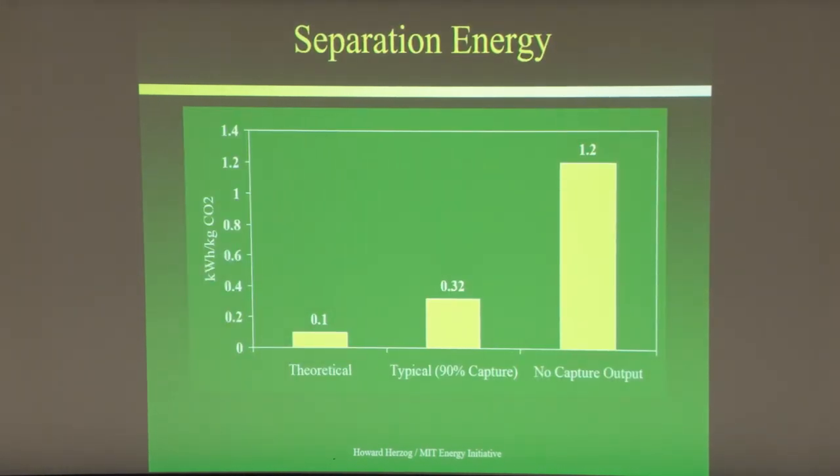Another way to look at this is separation energy. Without capture, for every kilogram of CO2 going up the smokestack we produce about 1.2 kilowatt-hours from the power plant. The theoretical minimum work for a stream that's 10% CO2 with 90% capture is about 0.1 kWh per kg of CO2. In real power plants at 90% capture that number is about 0.3 — roughly three times above minimum work, which is fairly typical for these types of processes.